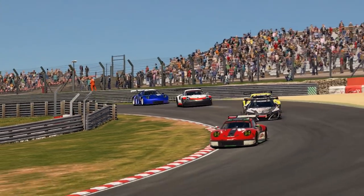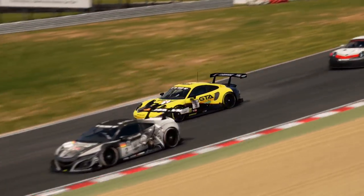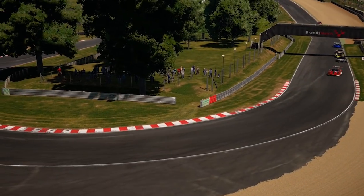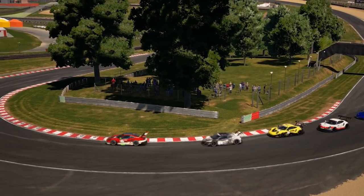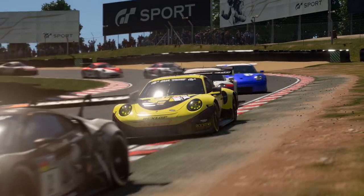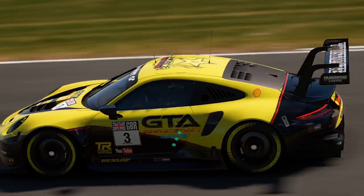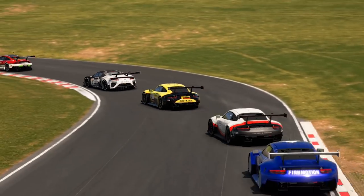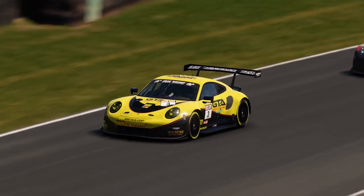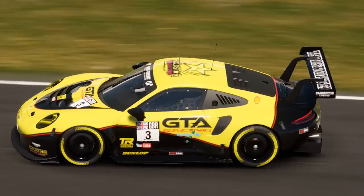Defending is all about making sure those overtakes don't happen in the first place, or ways you can potentially save the position that you're in. We're going to look at the most obvious one - taking the inside line - we've got stopping on the apex, potentially boxing an opponent, which you'll see on straights. It's a legal move but it can frustrate the opponent quite a lot.